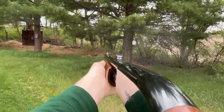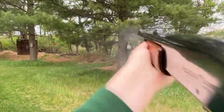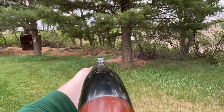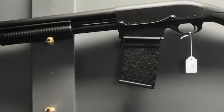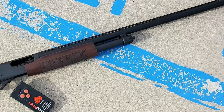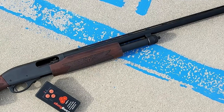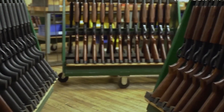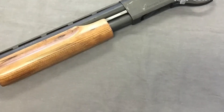Its solid steel receiver provides exceptional strength and rigidity, ensuring that the shotgun can withstand heavy use and harsh conditions. The Remington 870's pump-action operation is renowned for its smoothness and dependability. With each effortless pump, the action cycles flawlessly, allowing for quick follow-up shots and reliable performance when it matters most.